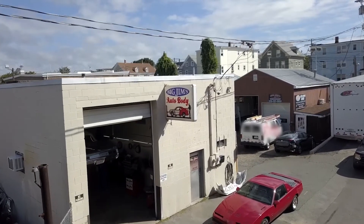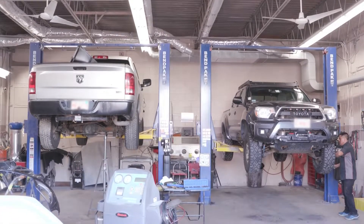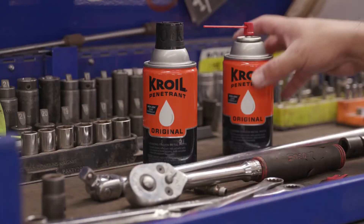Big Jim's Auto Body of Beverly, Massachusetts has been in business since 1960. They use CROIL on their toughest jobs. We've been using CROIL for about six, six and a half years and we've found it to be the most effective. The good thing about using a good quality penetrating oil is being able to penetrate New England rust.